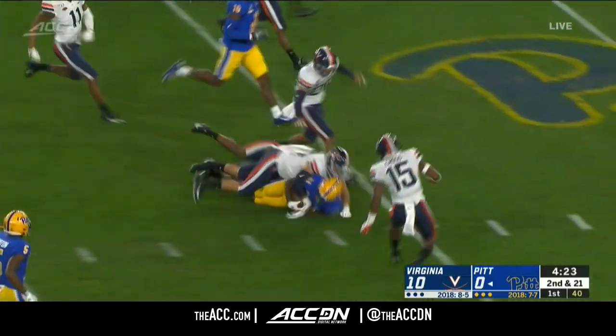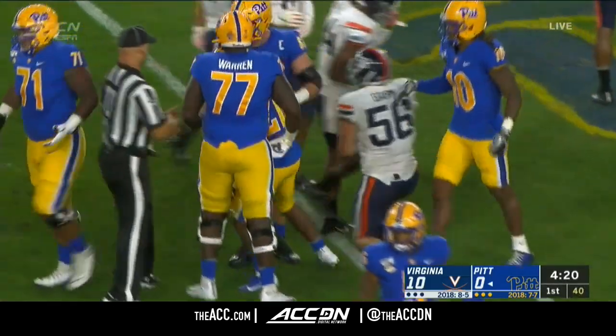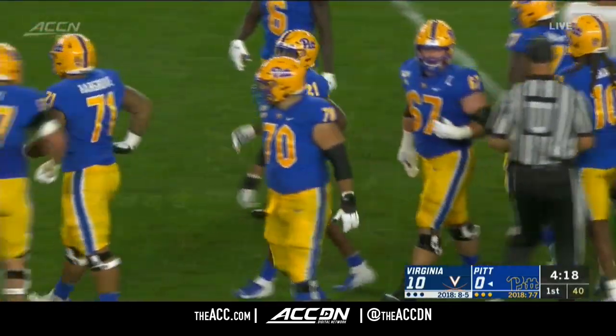There's a solid run and a first down for AJ Davis out to the 44-yard line — huge loss for Pitt.